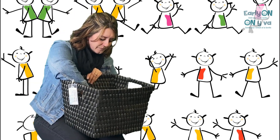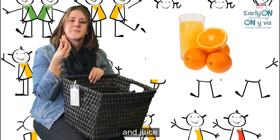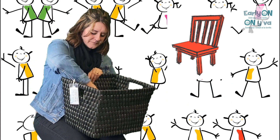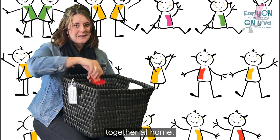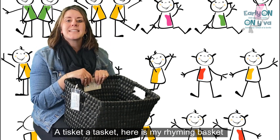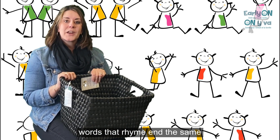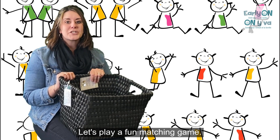Let's check it out. I have a moose and juice — another one — a bear and a chair. Let's sing our song and I'll show you how you would play together at home. A-tis-kit, a-tas-kit, here's the rhyming basket. Words that rhyme end the same. Let's play this fun matching game.